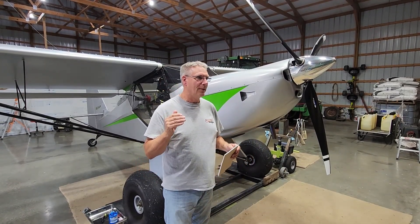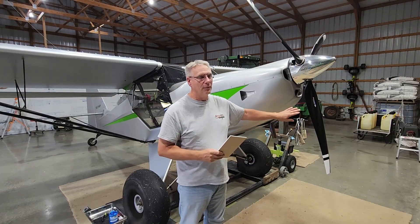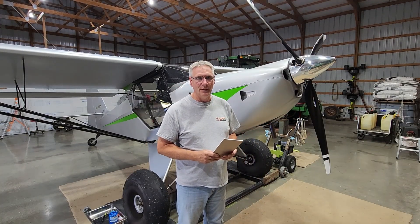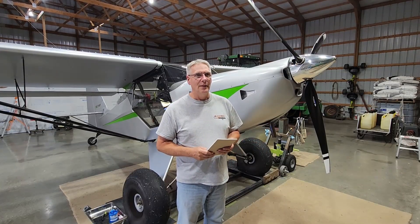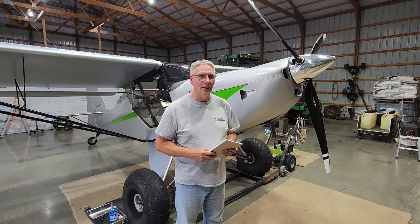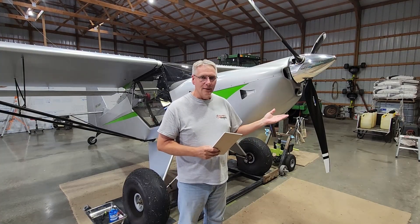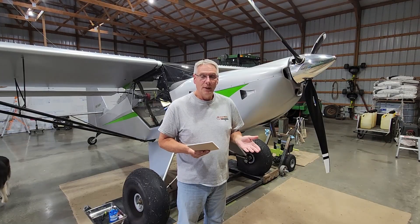So back in March, my first flight was March 1st with the 916. I swapped from the 915 to the 916. Was it worth it? That's what we're here to talk about. The 916 — I've got 90 hours on it, no problems. It's a good Rotax engine. Rotax makes good engines.